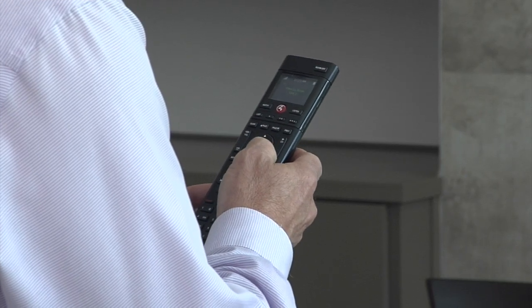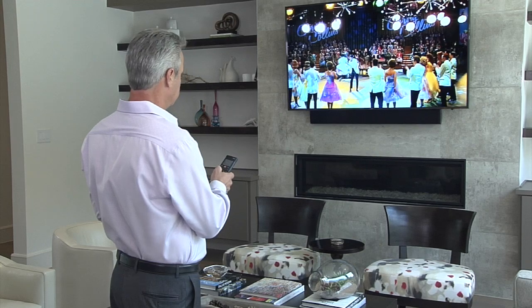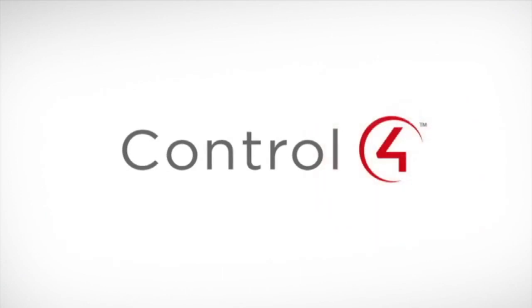With all this technology, you're probably asking yourself how you control it all. We prefer Control4. Control4 is an automation company that integrates all these options into one app, so you can use your iPhone, your iPad, an Android, or any other device to control the system from anywhere in the world where you have internet connection. Let me show you how it works.